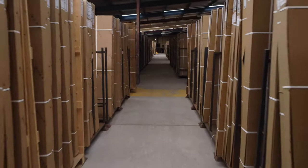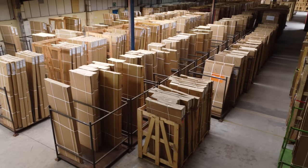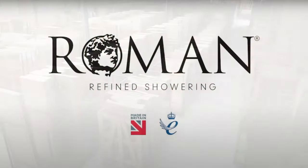It's Roman's aim to give all their customers exceptional value and service. Roman now holds huge finished stocks of key volume products to allow rapid delivery within the UK and Ireland. The ethos of excellence runs throughout the business and cannot be imitated.